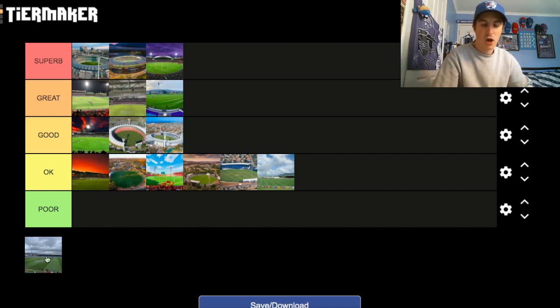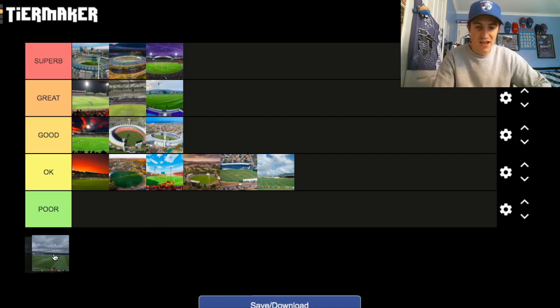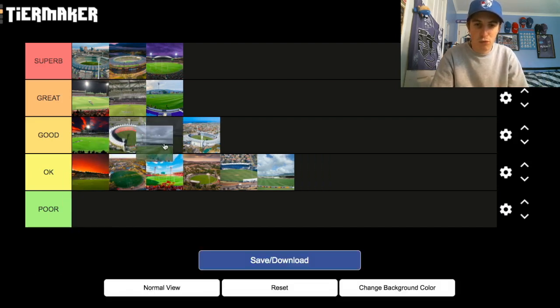And the final one — my second home ground, UTAS Stadium in Launceston. Good ground. Love visiting York Park as it's traditionally known. Probably goes in the Good category, in all fairness.